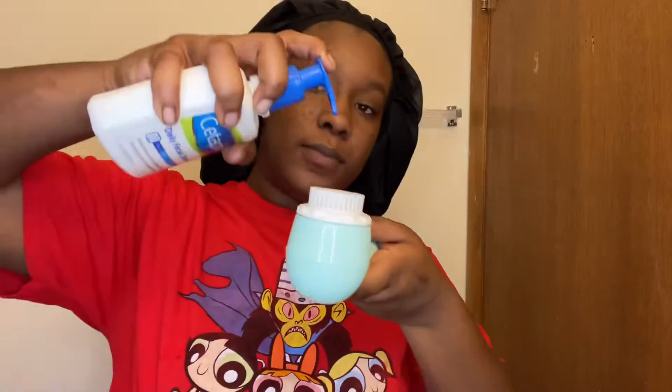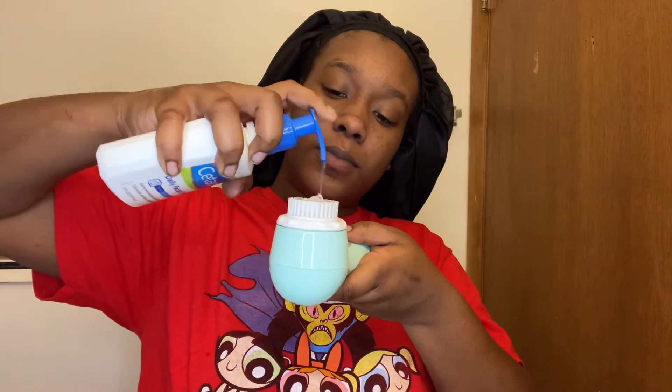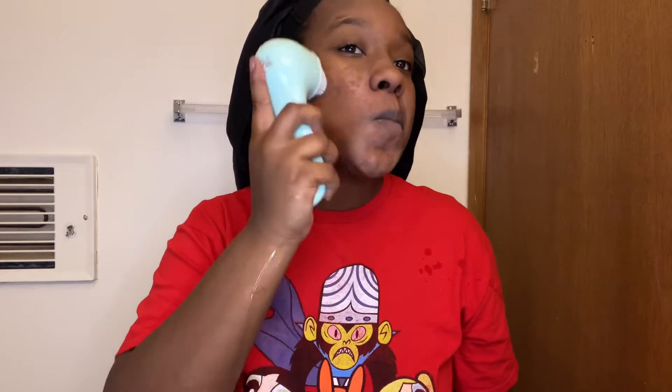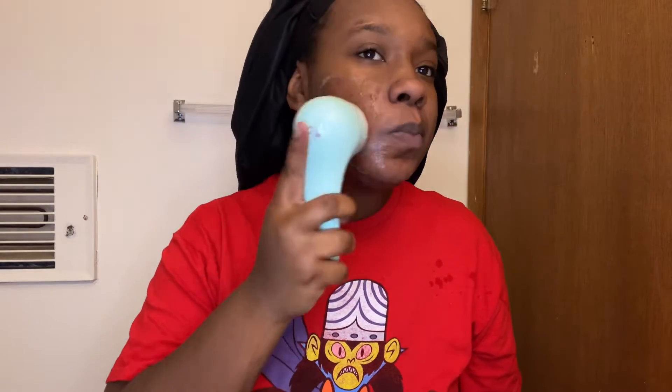It feels really good on my face and I like the way it gets the dirt out. So right now I'm just applying my cleanser to my face brush and we're going to get right into it. I start by washing my face in circular motions, getting all around my face, making sure I really get that dirt out and really cleanse my face with the cleanser.